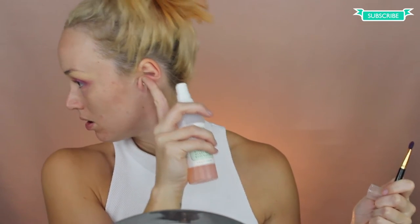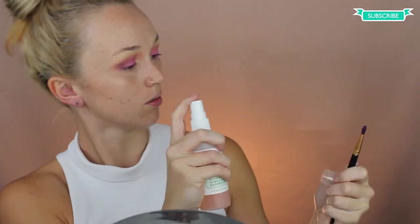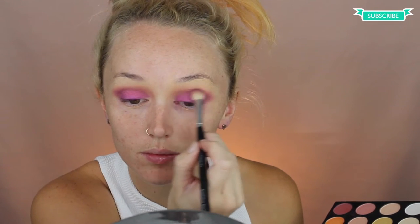I'm just going to spray my eyeshadow brush with the Mario Badescu spray. Or should I use Fix Plus? I think I've used it all. I really want that pigment — it's not giving it to me. That makes a huge difference when it's wet. Now I'm just going to clean up my outer edges using a Q-tip and an oil-based makeup remover. I can see that it did get a lot of fallout.